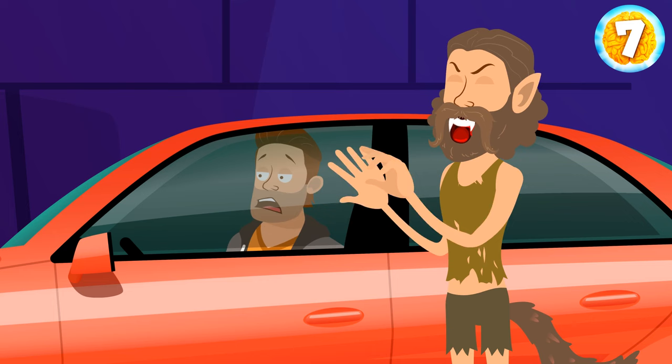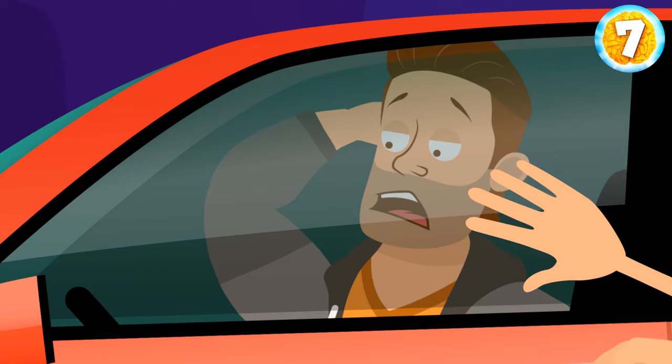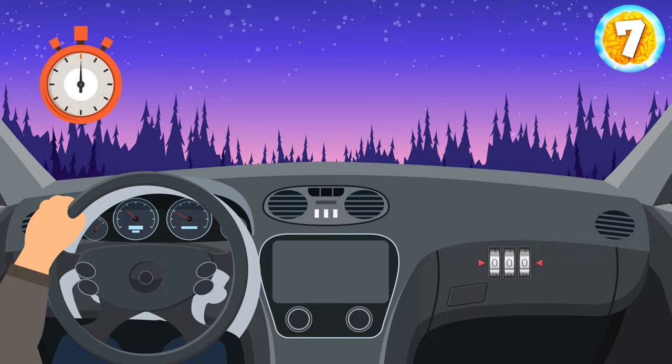You get into the vehicle and lock the door. The werewolf hits the window with its paws. You can't find the key — it's probably in the glove compartment, but it has a three-digit combination lock. Recall the beginning of your adventure and try to guess the code. Hurry up before the werewolf breaks the glass.